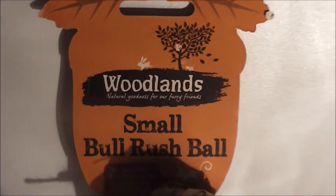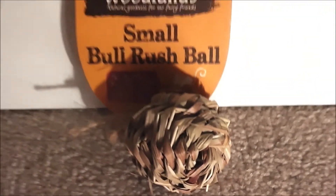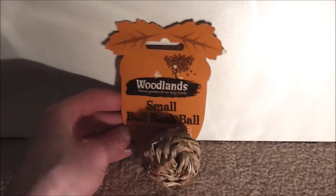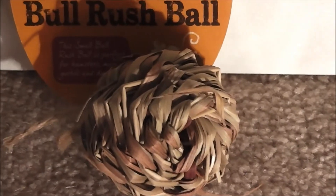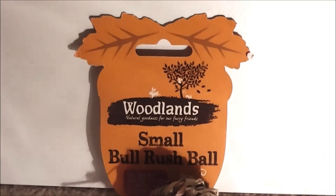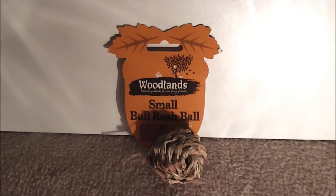This other prize is this Woodlands small rush ball. As you know, Honey has one of these, but I think I might give this to the rats, or I might just give her another one — it's always nice to have a spare. Thank you so much for that. I'm sure the rats will really like chewing on it and rolling it around. It's probably the most natural ball you can ever buy from a pet shop in my opinion, and I'm really happy I've got another one.